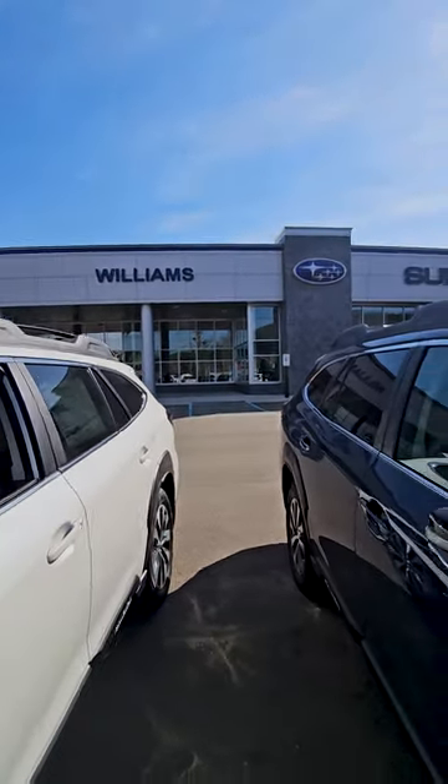All Subaru models share the boxer engine, so stop on down and see us at Williams Subaru and take any of our new Subarus for a test drive today.